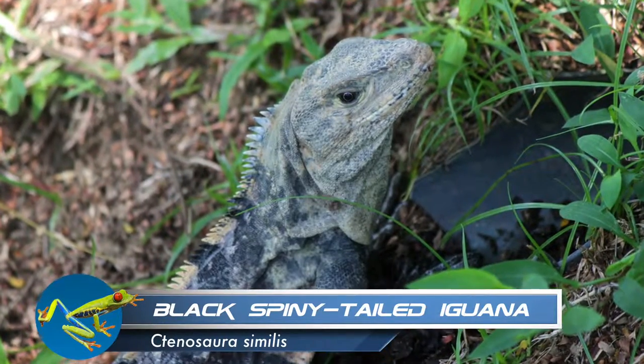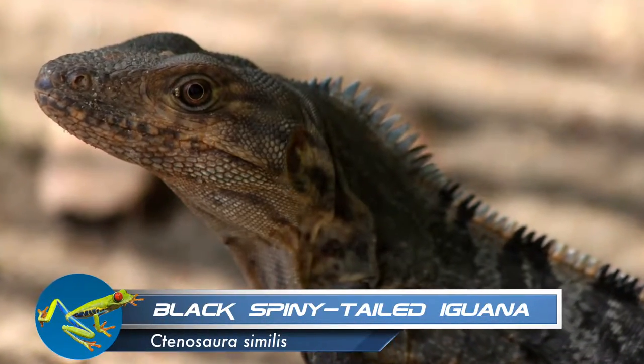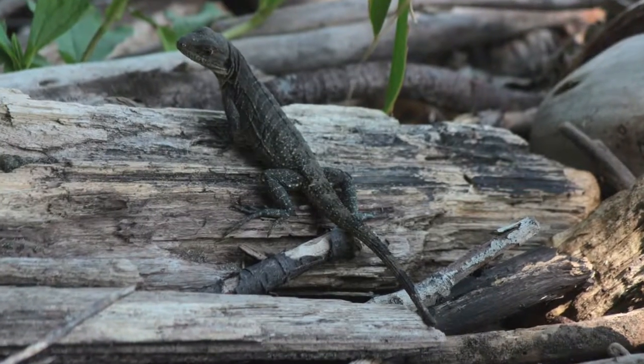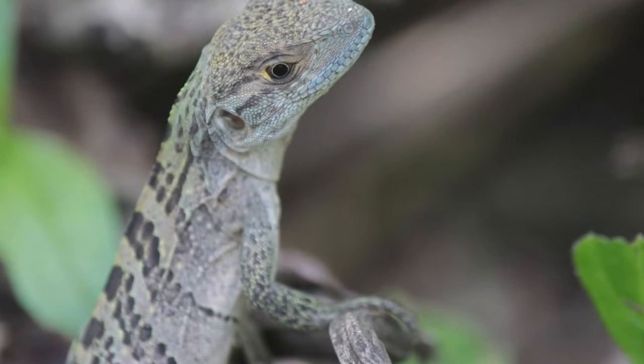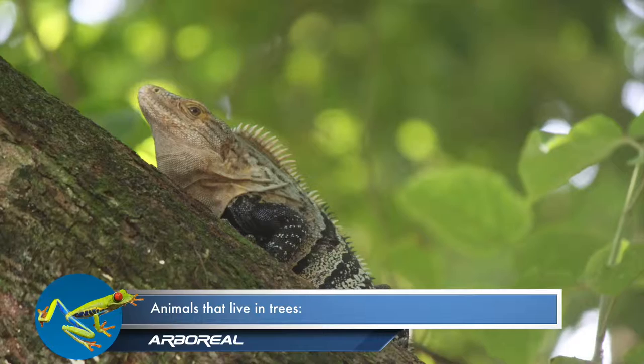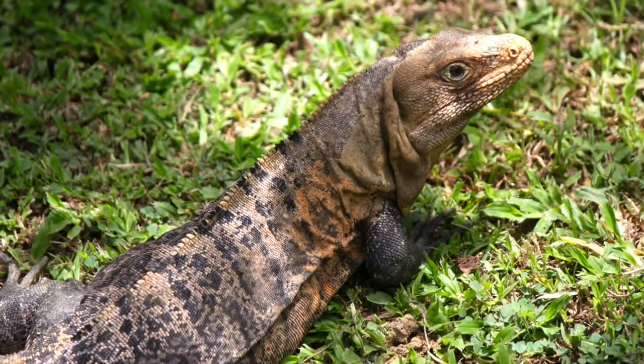During daylight hours we can see another species of iguana — the black spiny-tailed iguana. This iguana is the fastest known lizard, running at speeds of 21 miles per hour. They prefer habitats with trees and rocks, and the males may be an orange color during mating season.